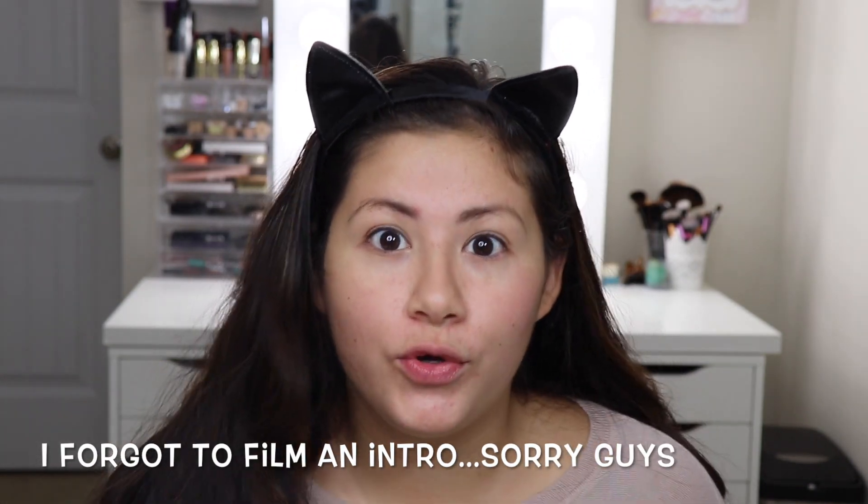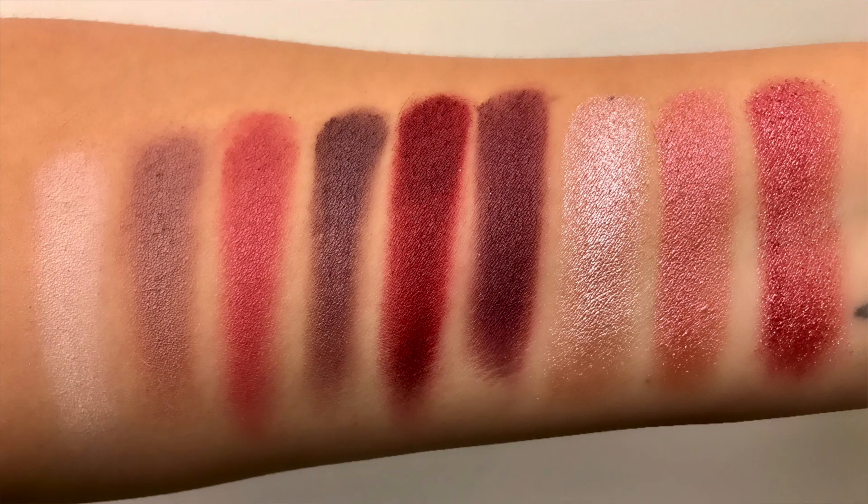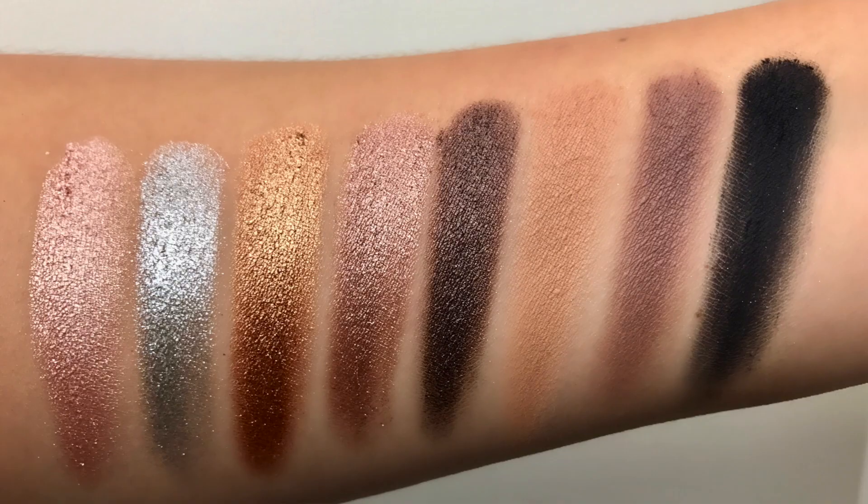I'm going to be trying out the new Huda Beauty Obsessions palette. I purchased three out of four eyeshadow palettes that she came out with, and they retail for $27. I actually purchased mine off of Sephora's website. The ones that I purchased are the Mauve Obsessions, the Smoky Obsessions, and the Warm Brown Obsessions.